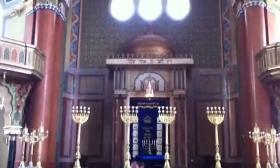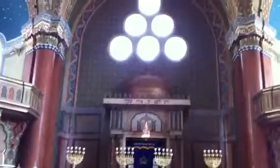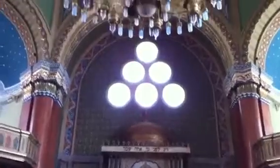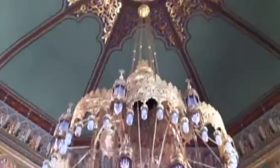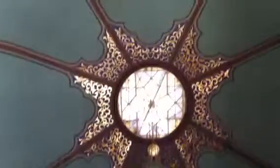Now in the Grand Synagogue of Sofia, I'll give you — I can't say a brief tour, because they're supposed to be closed in a few minutes.